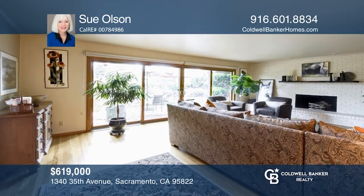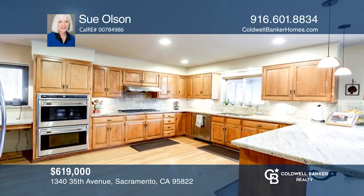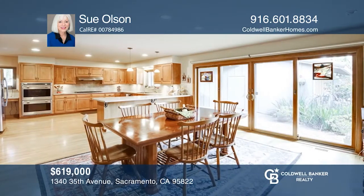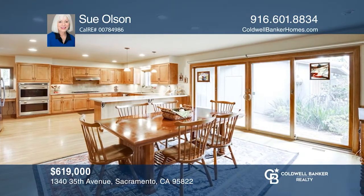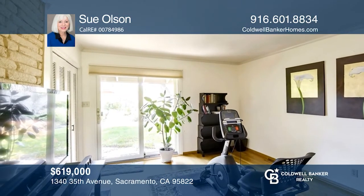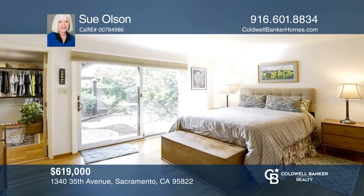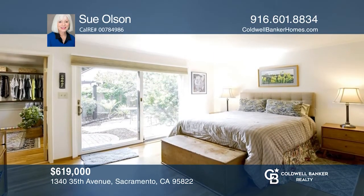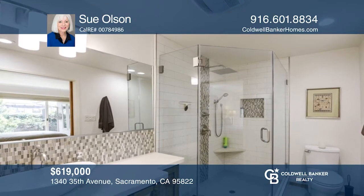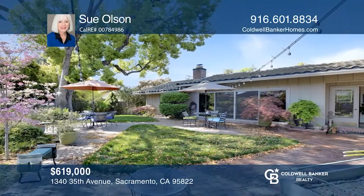This unique and charming home has many updates, a lovely garden, and a private entrance. The spacious living room features a custom fireplace, wood floors, and overlooks the backyard. The kitchen offers granite counters, beautiful cabinetry, a Wolf oven and range, and a breakfast bar. The master bedroom boasts a walk-in closet, a garden courtyard, and a remodeled master bathroom. Enjoy many entertaining areas in the yard, plus built-in garden boxes. Pick up the phone and call Sue Olson to schedule a tour today.